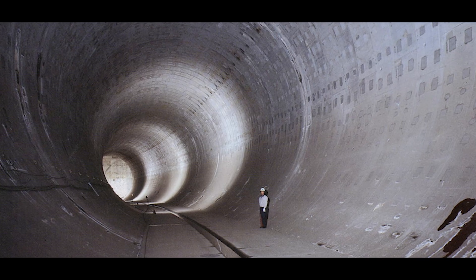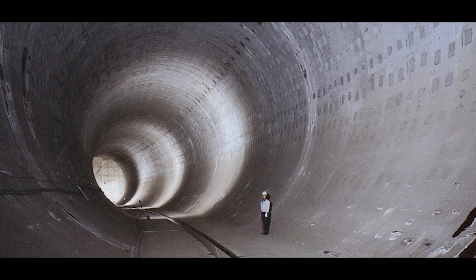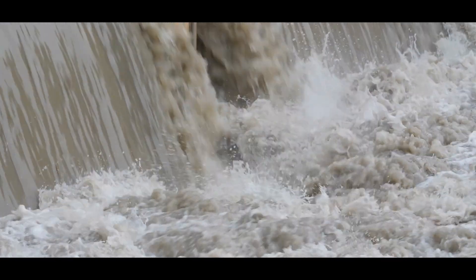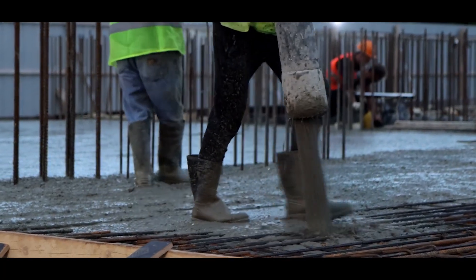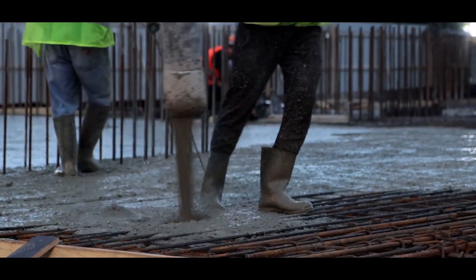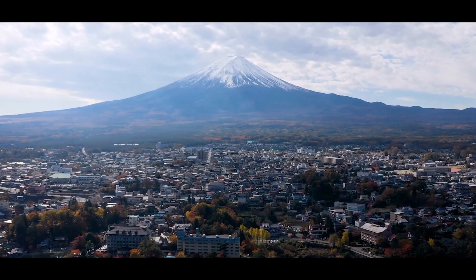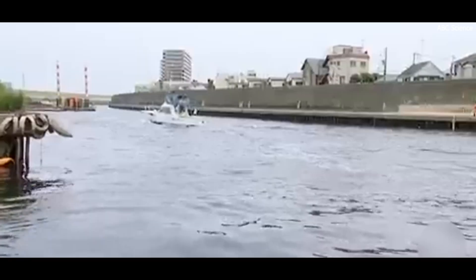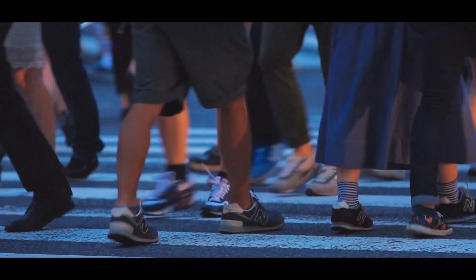With a diameter of 10 meters — wide enough to comfortably accommodate a train — these tunnels serve as conduits transferring vast volumes of floodwater from the vertical shafts to the underground storage tank. The construction process required reinforced concrete to endure immense water pressure during peak operations. Additionally, given Japan's high susceptibility to seismic activity, the tunnels were designed with advanced earthquake-resistant technologies, ensuring the system can continue functioning even during significant tremors.